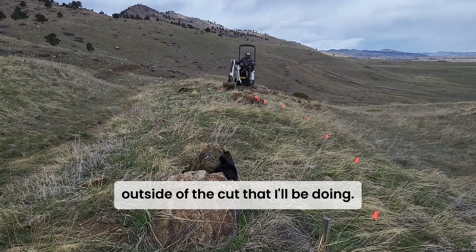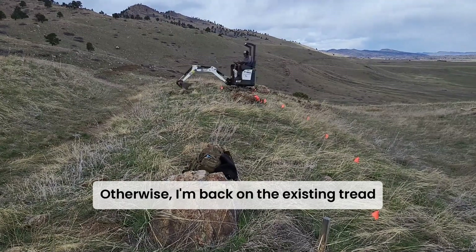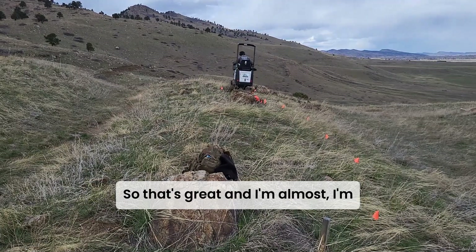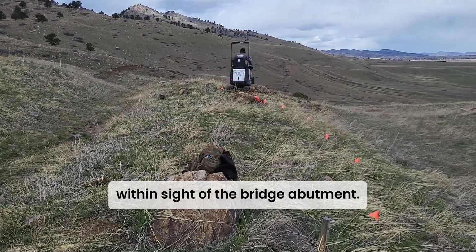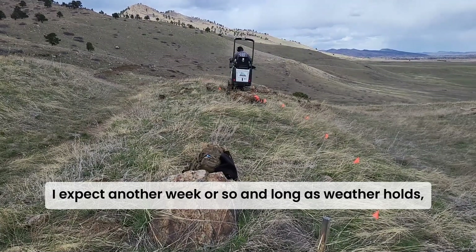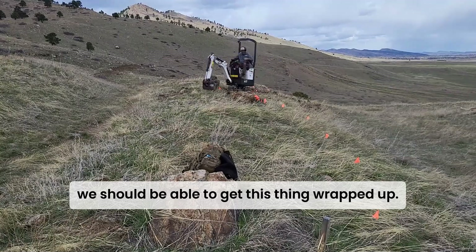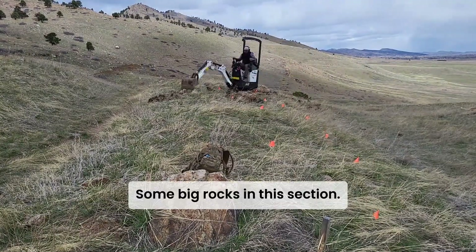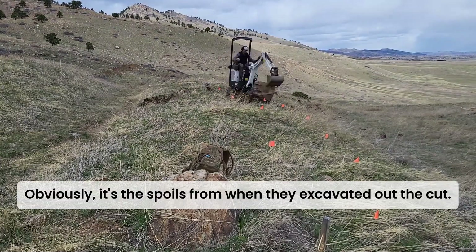This would be the last section outside of the cut that I'll be doing — otherwise I'm back on the existing tread the rest of the way to the bridge abutment. I'm within sight of the bridge abutment, so we're getting really close. I expect another week or so, and as long as the weather holds, we should be able to get this thing wrapped up. Everything's looking really good.